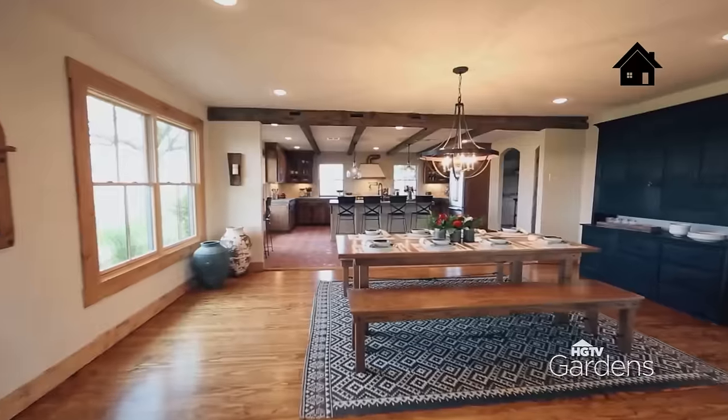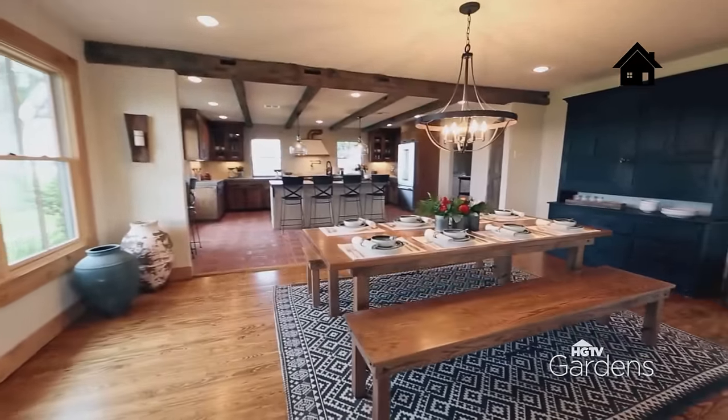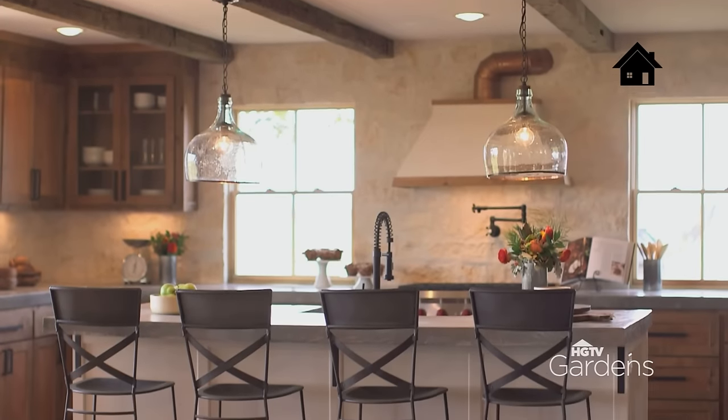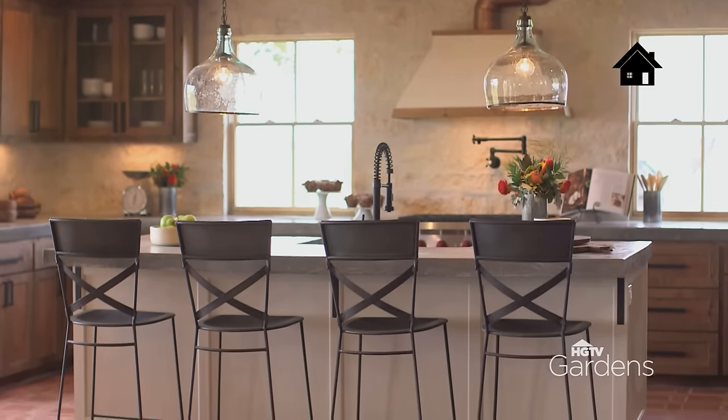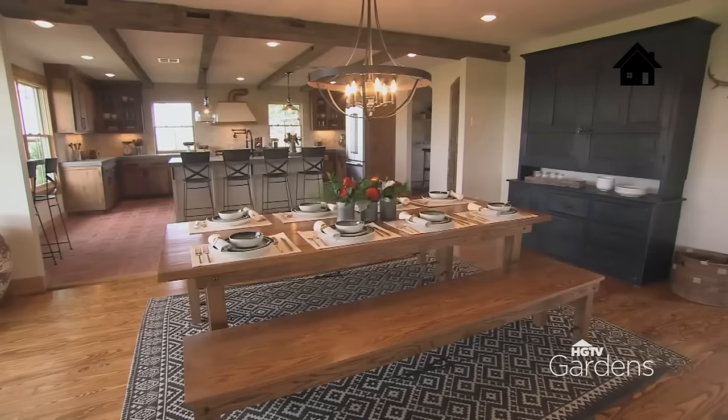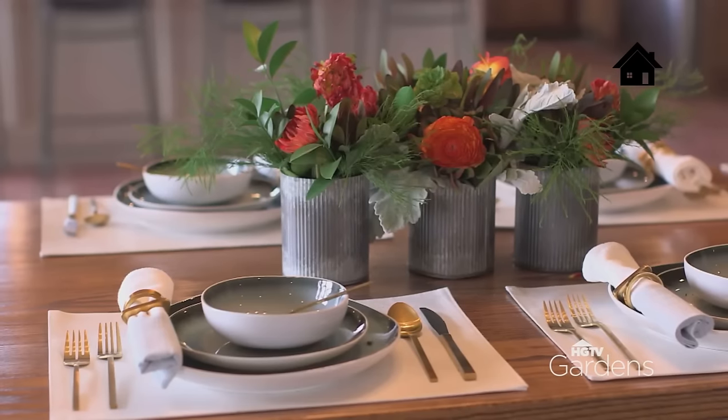I was really strategic about where I placed the dining room in this new layout. It's front and center, it's under this really cool chandelier. And then the backdrop is this amazing open kitchen. What I love about this table is my client said this is where she would eat when she was a little kid at her granddad's table. And so the fact that we got to restore it and put it back in this house, I think was really meaningful to our clients.